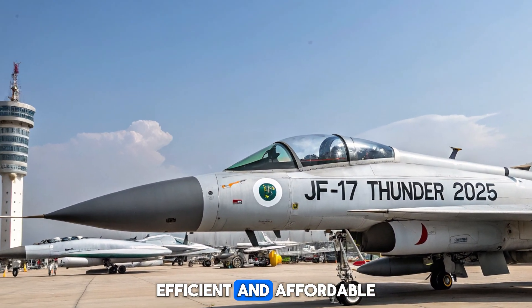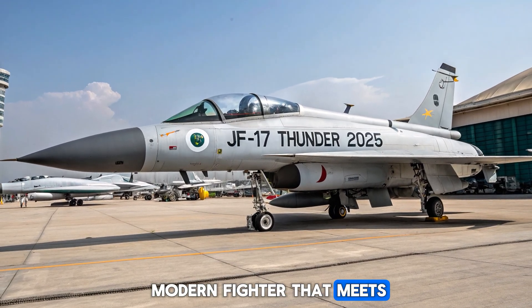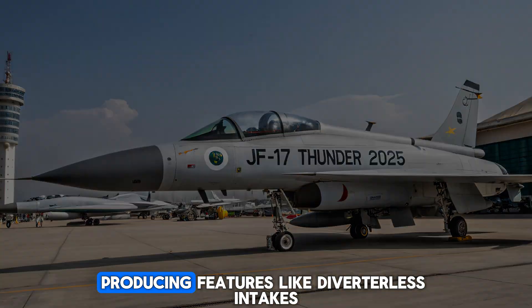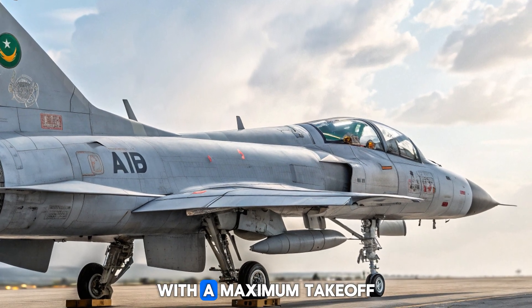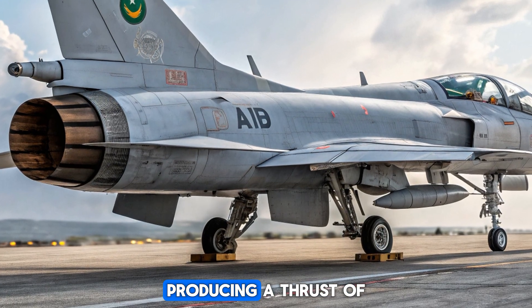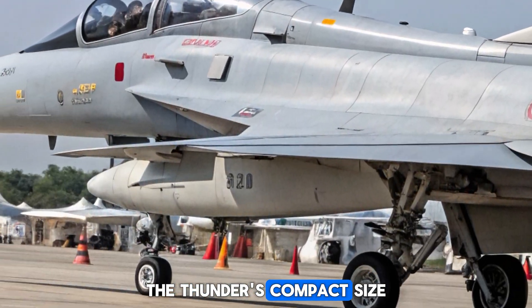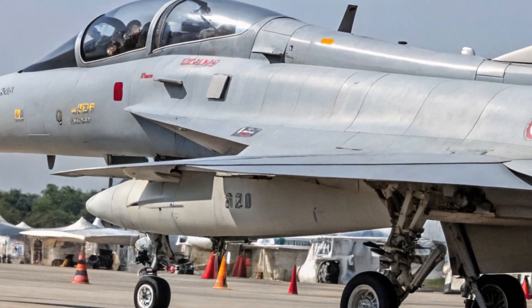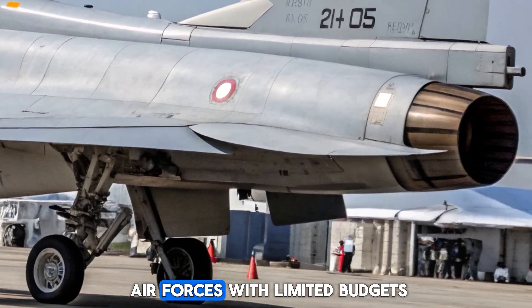The core idea behind the JF-17 Thunder was to create a modern fighter that meets 21st century requirements without the steep price tag of Western jets. Its airframe combines agility with stealth-reducing features like diverterless intakes and radar-absorbent materials. Weighing around 6.6 tons empty, with a maximum take-off weight of 12.7 tons, the aircraft is powered by the RD-93 engine, producing a thrust of 18,300 pounds and enabling speeds up to Mach 1.6. The Thunder's compact size and digital flight control system allow for excellent manoeuvrability in both dogfight and low-level strike missions. Its design is intentionally modular, allowing for faster upgrades and lower maintenance needs — a huge plus for air forces with limited budgets.